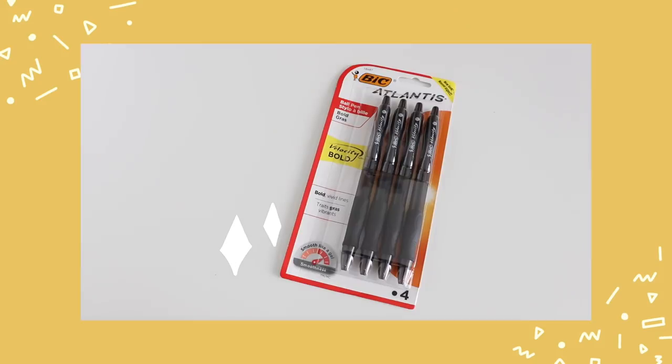A more accessible black pen option that you can get at any local Staples or Walmart are the Bic Atlantis pens. I've used these a lot in the past, and I also like the fact that they're a clicky pen, so you don't have to deal with a separate cap — which you do have to deal with with the Muji pens. I don't mind it, but the Bic is very convenient.